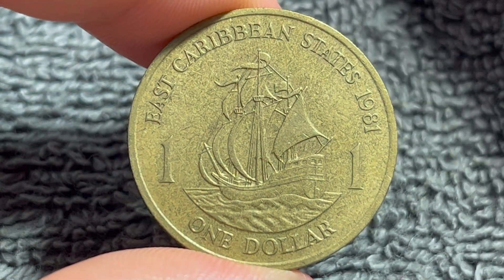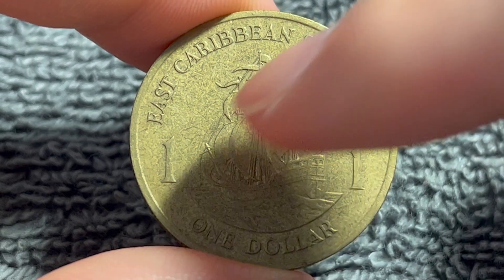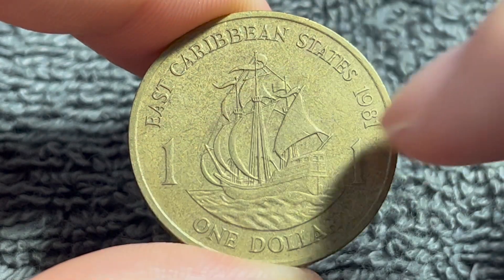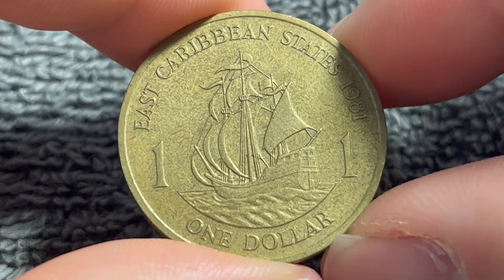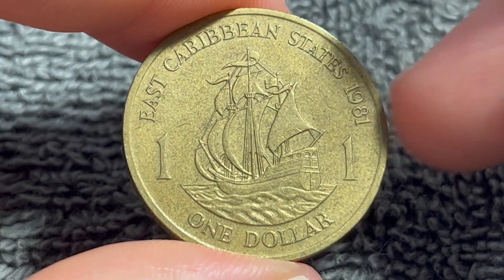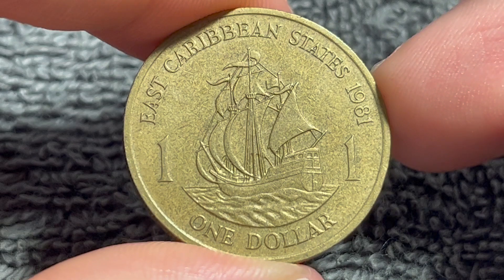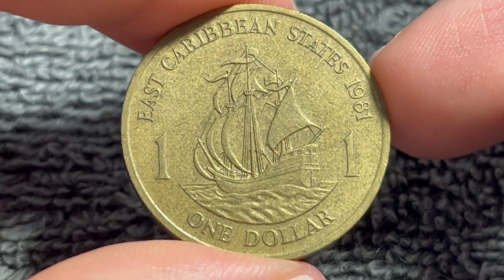On the other side, we see the Golden Hinde, the ship of Sir Francis Drake, and we see 'East Caribbean States,' year of mintage 1981, a one on either side of the ship, and '$1' — the denomination — down below. This side was engraved by Thomas Humphrey Paget, and if you look closely, this is the same ship that is on the pre-decimal British half penny from before 1970.